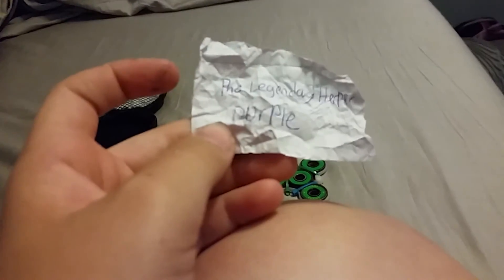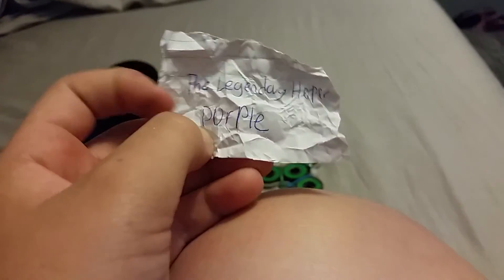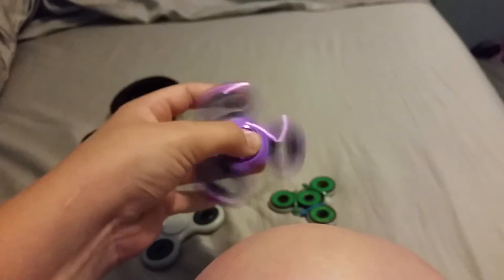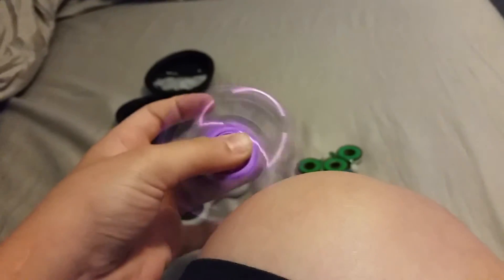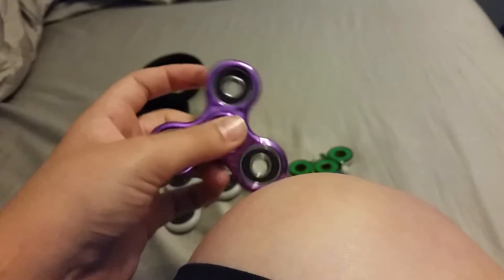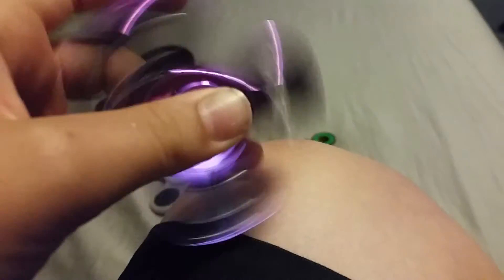You guys can see that — that's the Legendary Herper, and you wanted the purple one. Congratulations, the Legendary Herper! You have won the purple fidget spinner, and that will be arriving at your house sometime. We'll have to talk to figure out how to get it there.